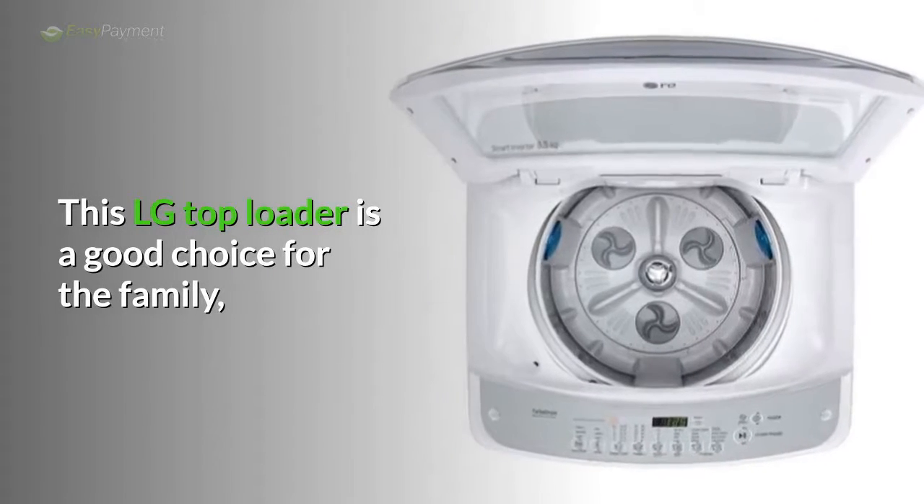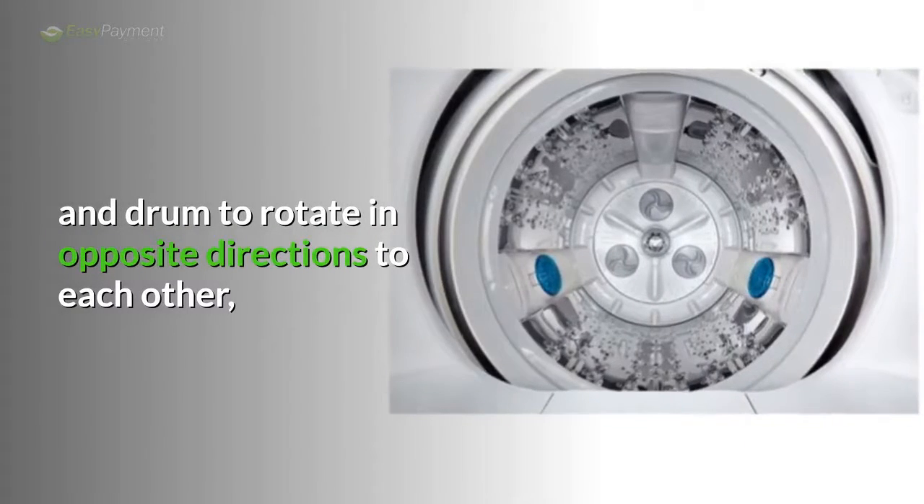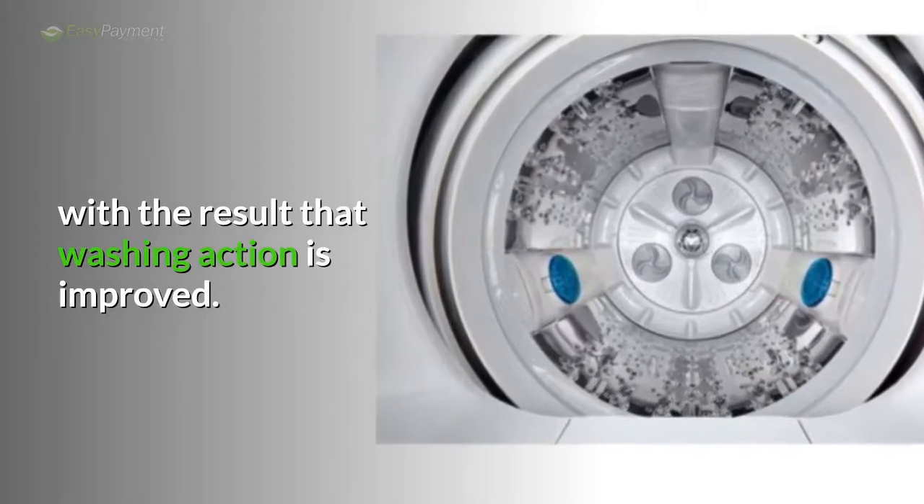This LG top loader is a good choice for the family. It is equipped with a turbo drum, which allows the pulsator and drum to rotate in opposite directions to each other, with the result that washing action is improved.